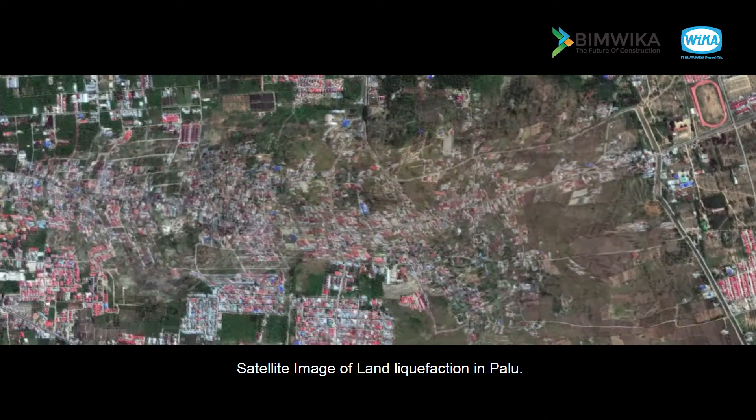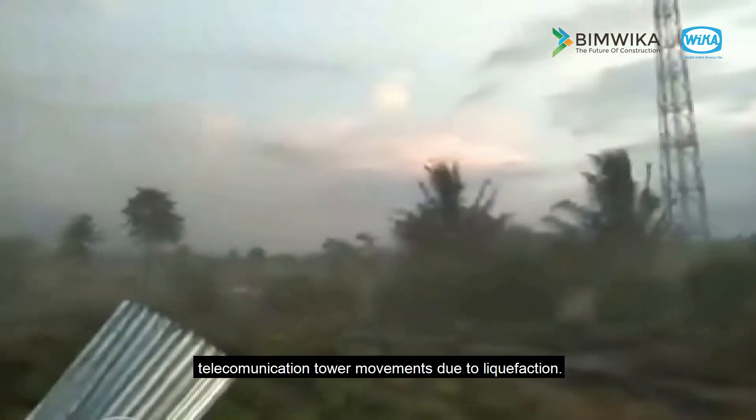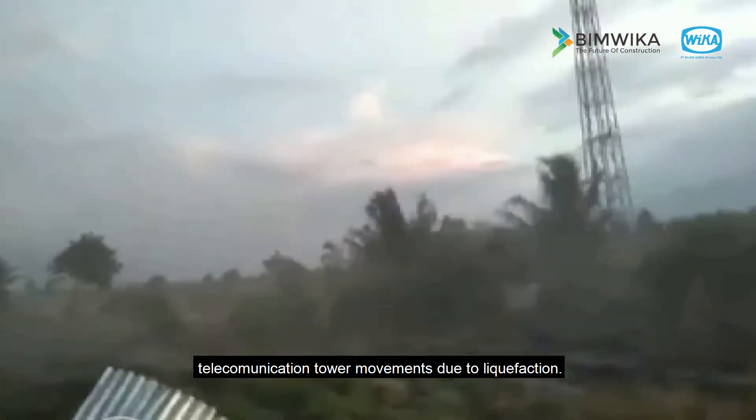Satellite image of land liquefaction in Palu. House movements due to liquefaction. Telecommunication tower movements due to liquefaction.